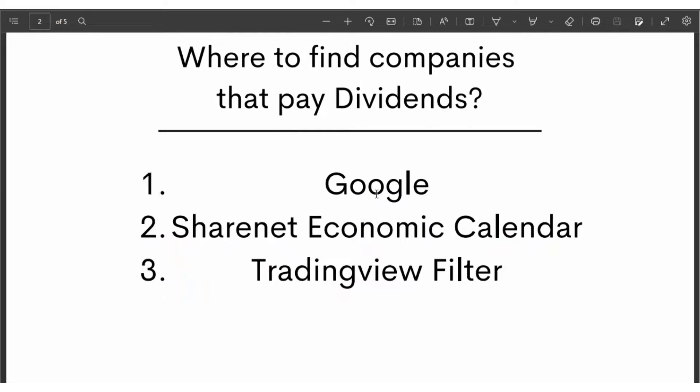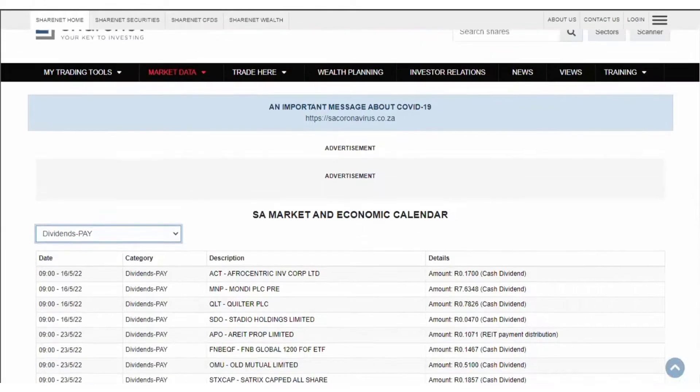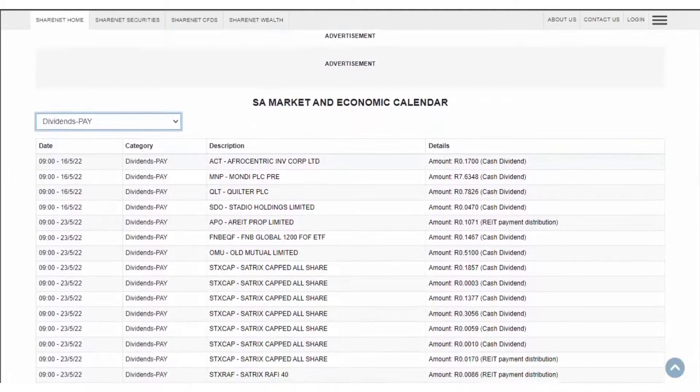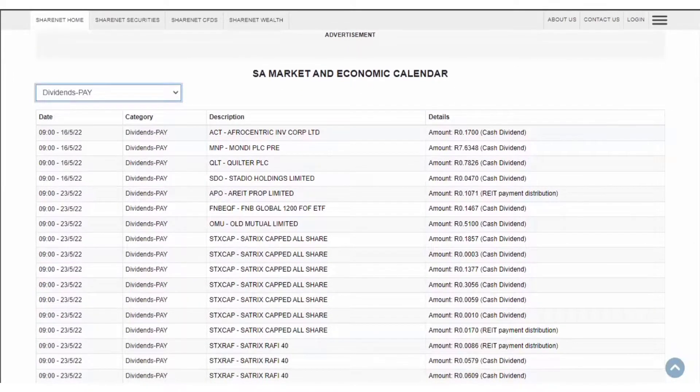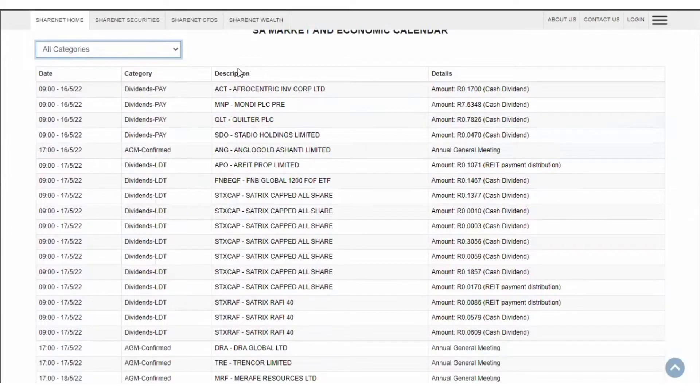I'm not going to show you how Google works — I'm sure everybody knows how to run a search on Google. So I'm going to move on to number two and three. ShareNet is very easy. Just go to www.sharenet.co.za and search for the SA Market Economic Calendar. It's a very simple calendar that shows key events happening to particular shares.